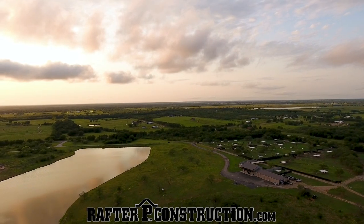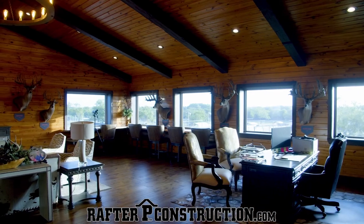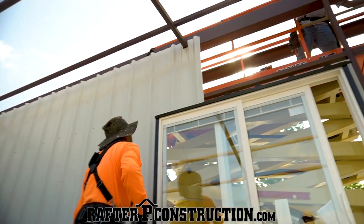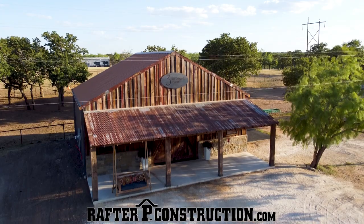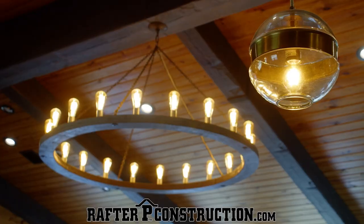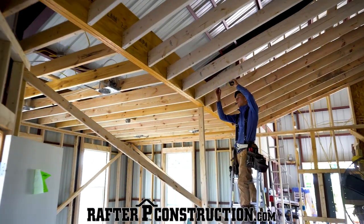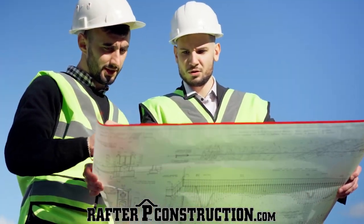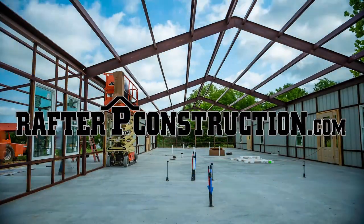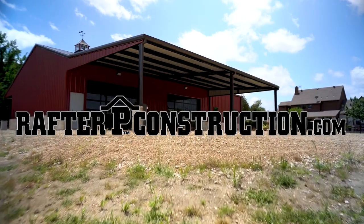If you've got property and you're wanting to build — maybe a barndominium, deer facilities, or a badass lodge — you've got to check out Rafter P Construction. Rafter P Construction is the leading design-build contractor across the state of Texas, specializing in quality farm and ranch design-build projects. They encourage customers to be very hands-on, incorporating your input into every aspect of your project with their in-house design teams. Their goal is to be your builder for life, with quality and customer satisfaction at the forefront.